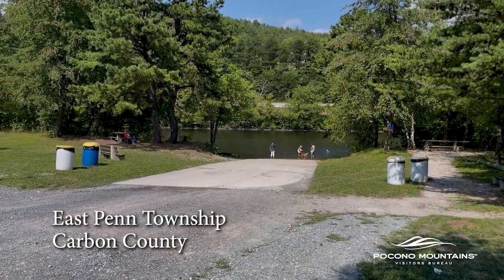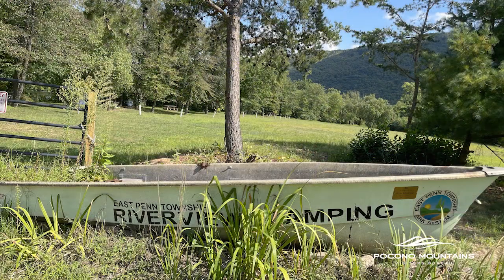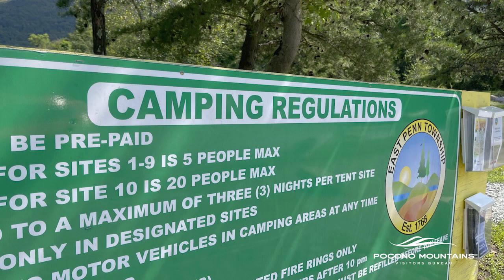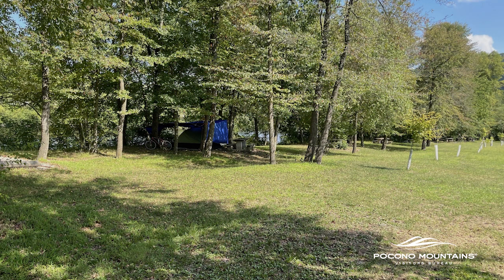Just a mile south of Bowmanstown, we reach Riverview Park. There's a campground here that makes it a great overnight stay with river access. Camping is not allowed along the D&L Trail except at a couple of designated areas, this being one of them. The facilities are maintained by East Penn Township and campsites must be reserved through the municipality.